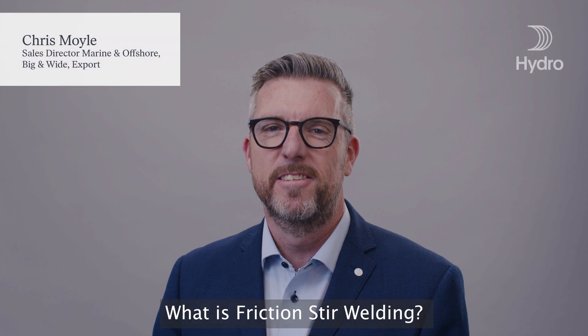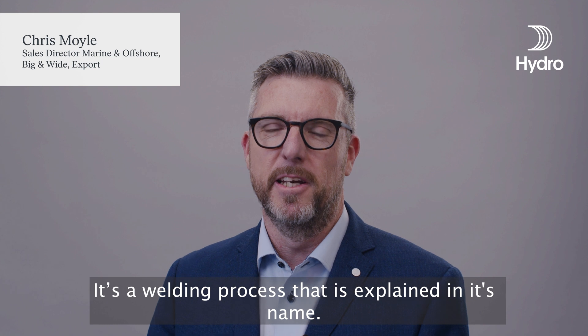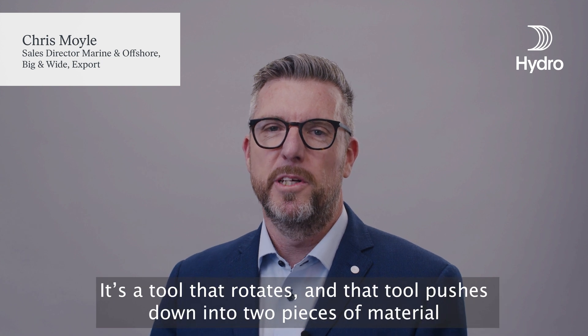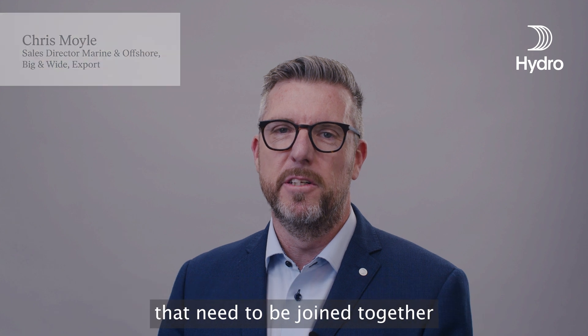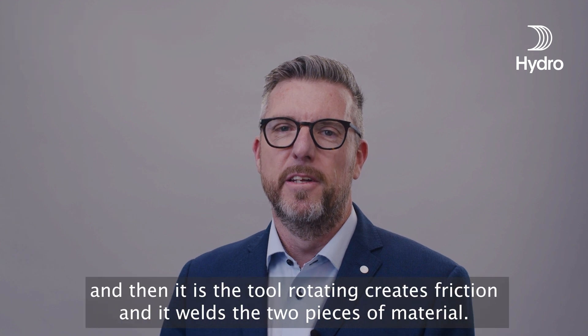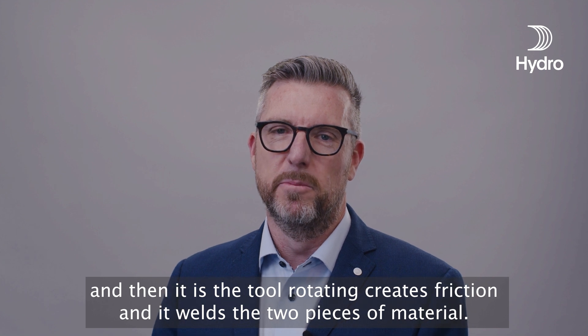What is friction stir welding? It's a welding process that is explained in its name. It's a tool that rotates and pushes down into two pieces of material that need to be joined together. The tool rotating creates friction and it welds the two pieces of material.